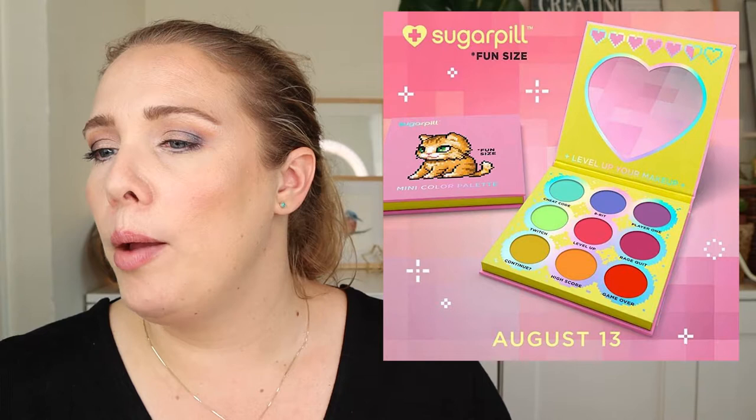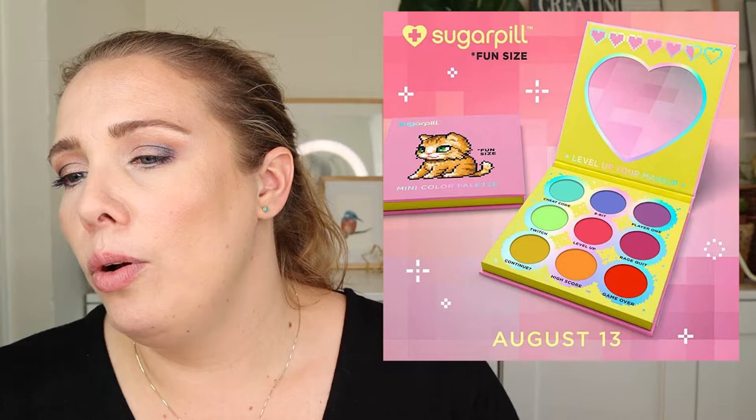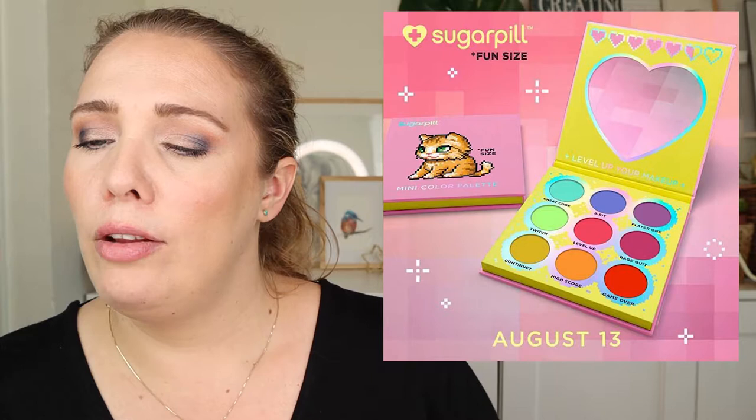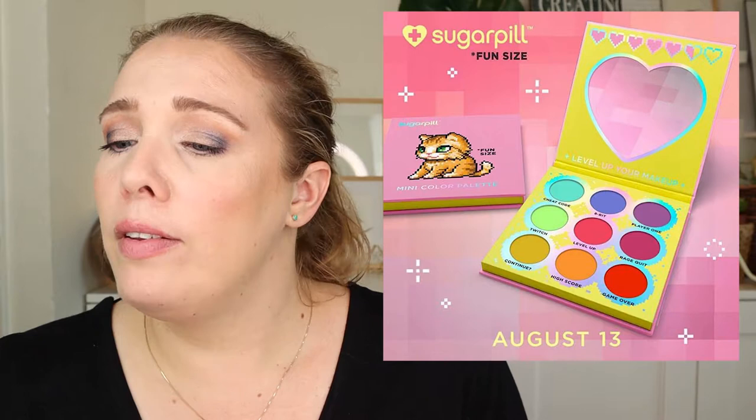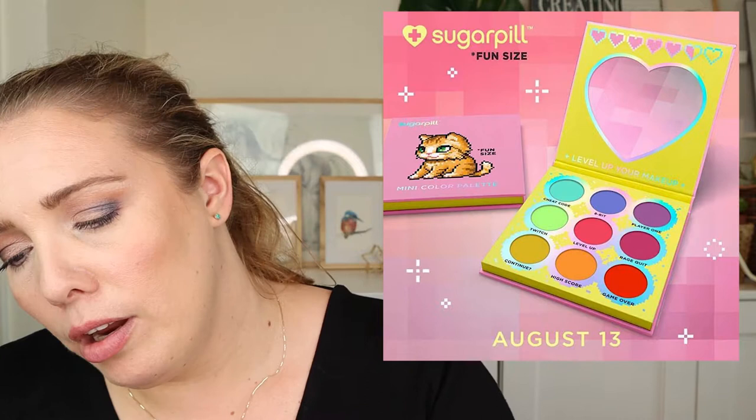Next is the Sugarpill palette — everybody is going nuts over this. I think the colors are really cute and I've heard Sugarpill has a very good formula for colorful mattes. The packaging is adorable with a pixel cat on it. It launched on August 13th and it's $28 US, vegan and cruelty-free. However, I'm not going to put it on the wish list — I never really wear these types of colors.